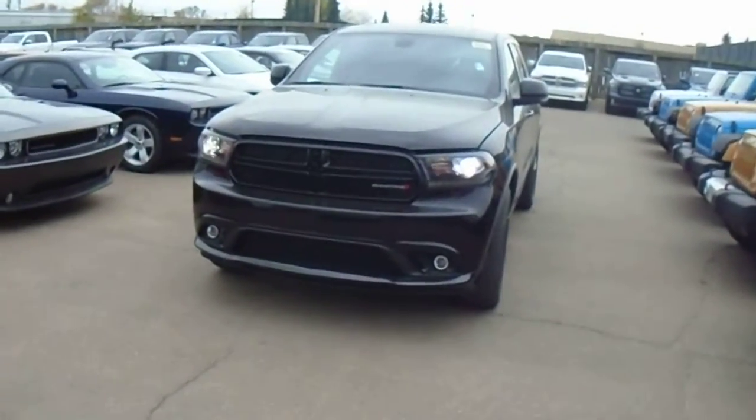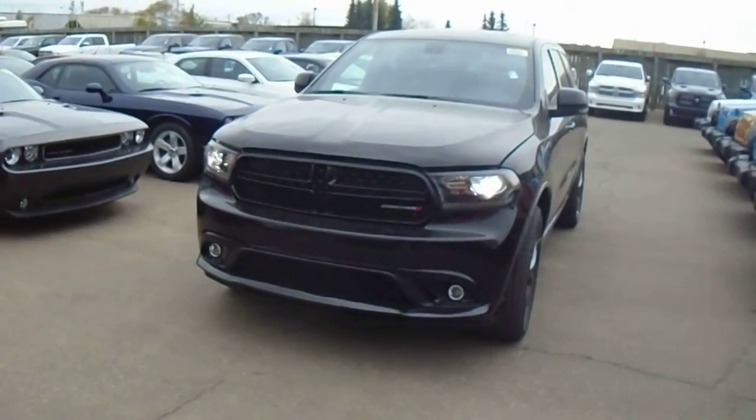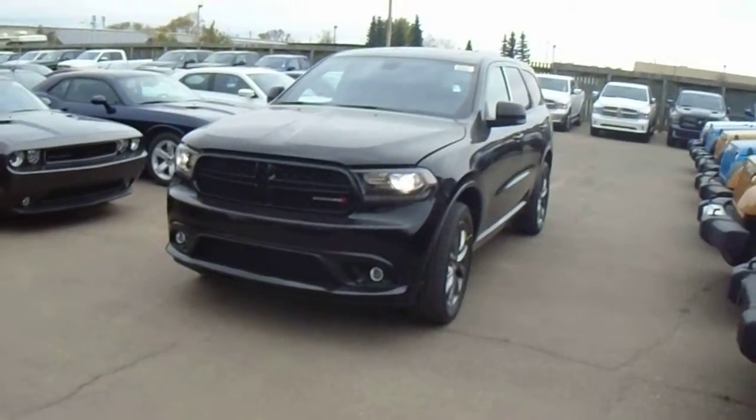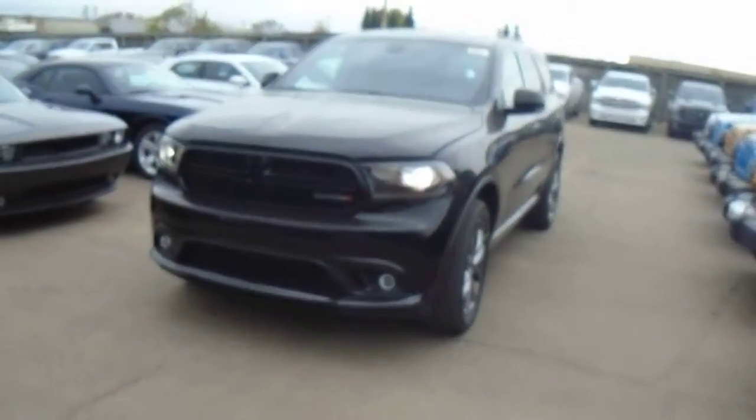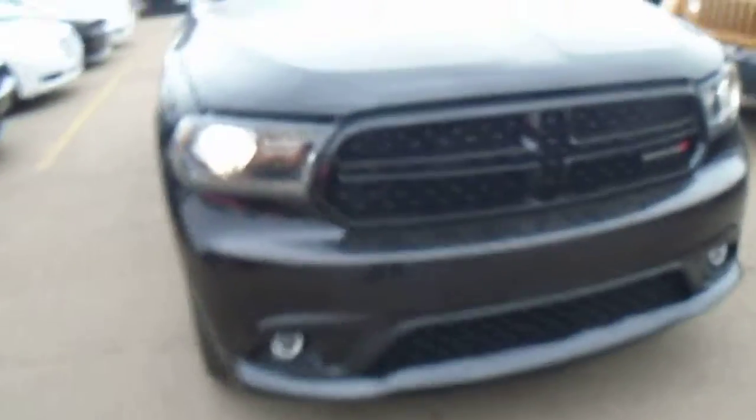Hey Deidre, this is Coleman here at Lindenary Dodge. Just taking a quick look at the 2014 Dodge Durango that we have picked out for you. This is the one in black that we were talking about. This is a limited edition, so you've got your fog lights and everything like that, a matching coloured grille, and nice LED lights with the HIDs as well.